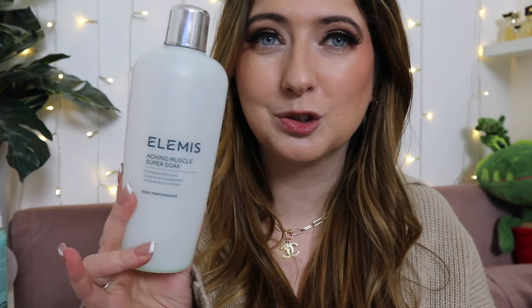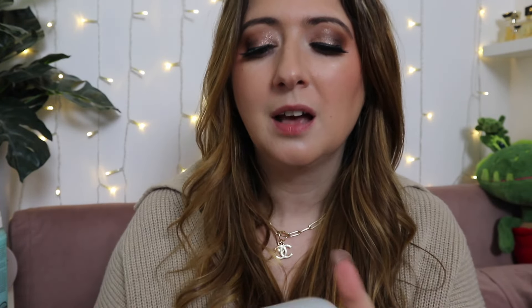First off, I've finished my Elemis Aching Muscle Soak. This has been so nice while I've had the cold-flu combo since before Christmas — it's incredible. The smell is just gorgeous, it does so much for your sinuses, and it really helps when your muscles are achy. I will rebuy this — it's a really nice, warm, toasty bath situation I just need in my life.